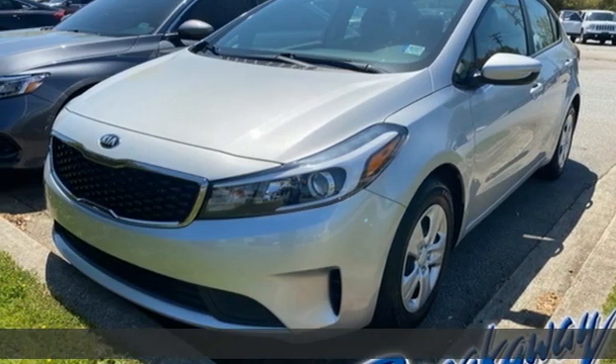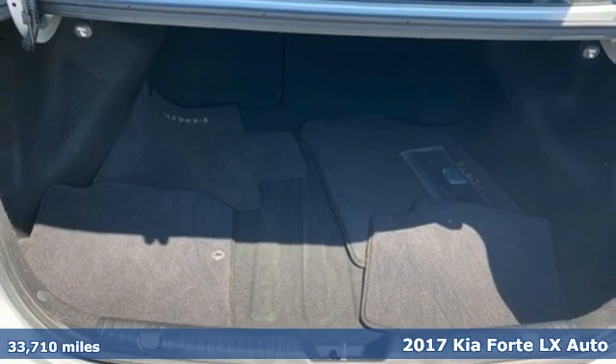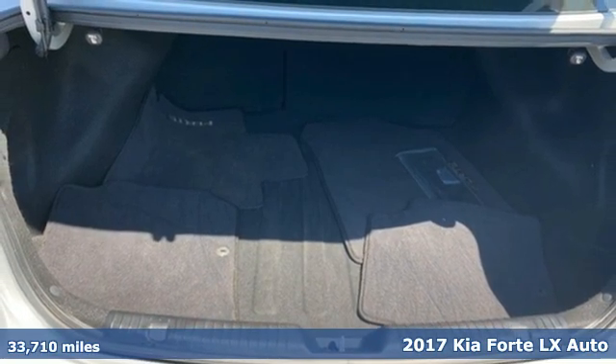It's a 2017 Kia Forte. Style for miles, and with all the miles you can get from this Forte, that's a lot of style.